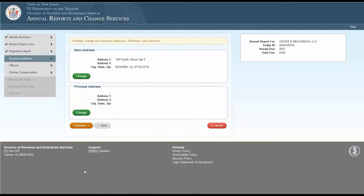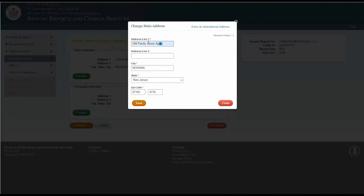Now you'll be asked to confirm your business address. If you need to make changes to your business address, click the Change button and make the necessary changes, then click Continue. If you don't need to make any changes, click Continue.